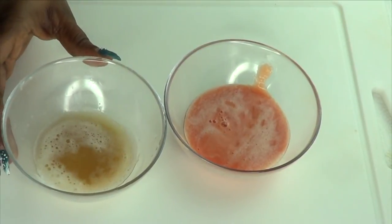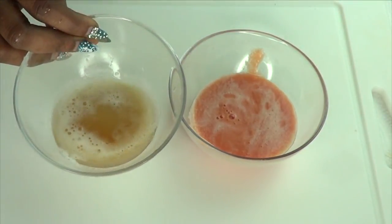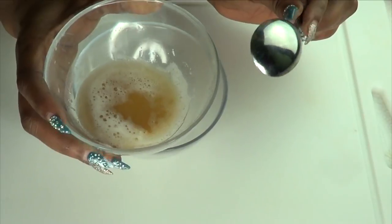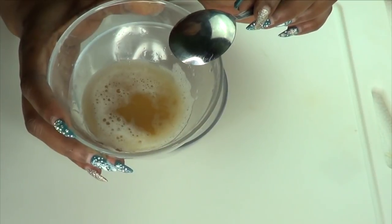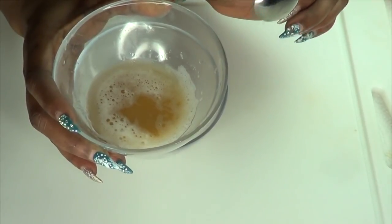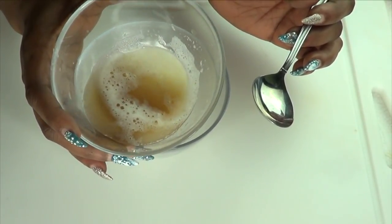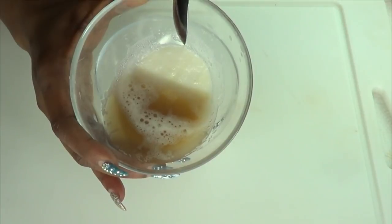Here we have the two ingredients — our tomato juice and our potato juice. Now we're going to put the two together. When it comes to the potato juice, I'm only going to be using the starch. Once you grate and juice the potato and set it aside to settle, the water rises to the top and the starch settles at the bottom. If you tilt it, you'll notice the starch at the bottom — that is what we're going to use.